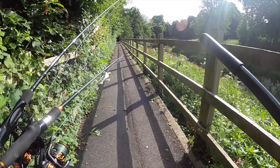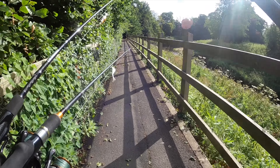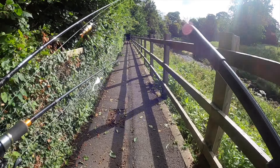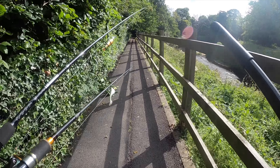Oh what a beautiful morning for a bit of fishing. Even a beautiful morning for a bit of a riverside stroll I think. Days like these, eh? What are we going to catch today?